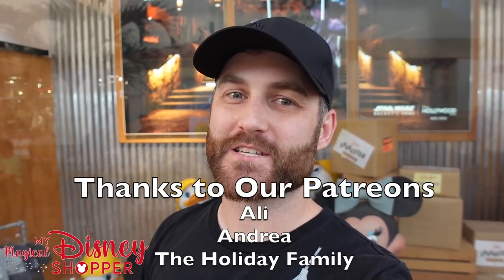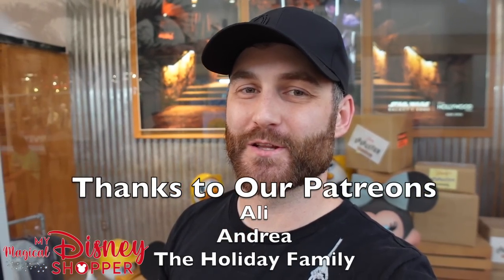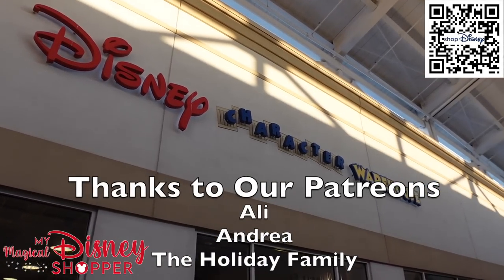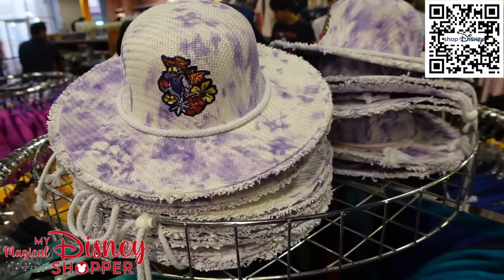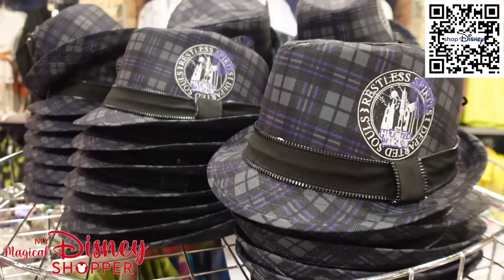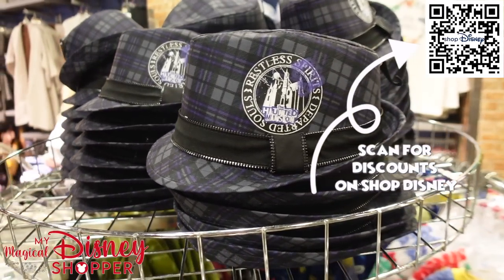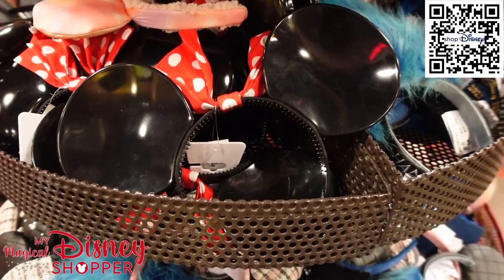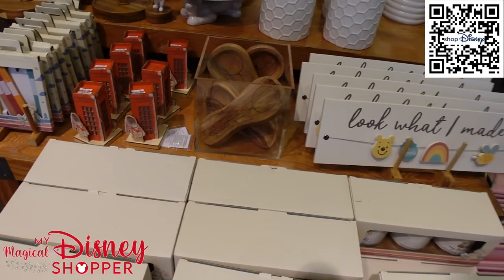Hey everybody, we are back at the Character Warehouse to check out some amazing Disney deals. So let's go ahead and see what's inside.